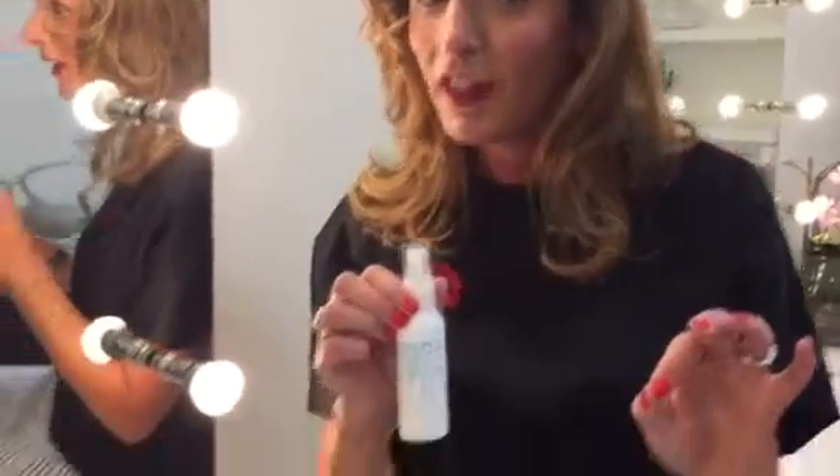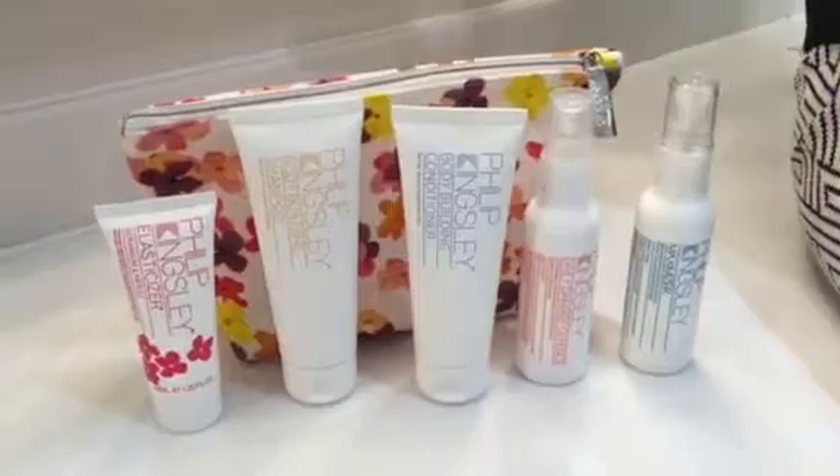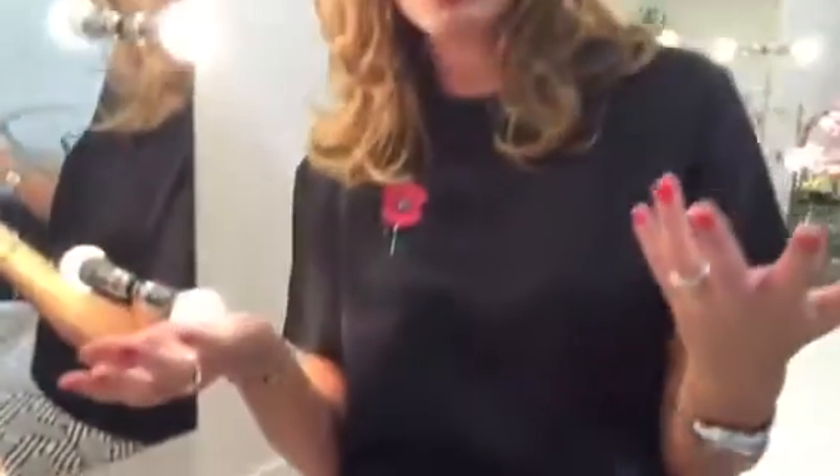So if you're looking for volume, if you're looking for incredible value — because this kit is £20, it's worth £45 — or you're looking for a really good gift idea for maybe your mum who's not got as much hair as she used to have, maybe your sister or sister-in-law. Brilliant value. All your best-selling Philip Kingsley products — and the bag. Gorgeous little bag.